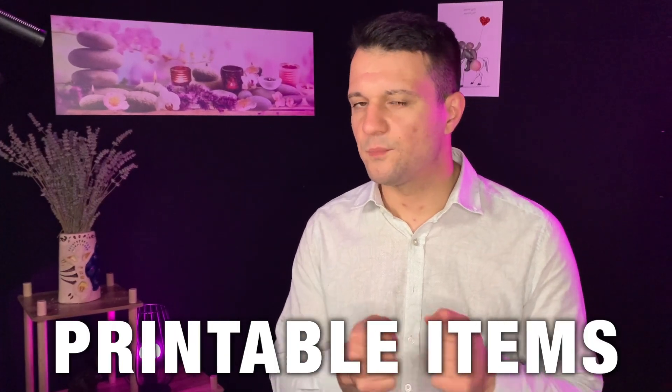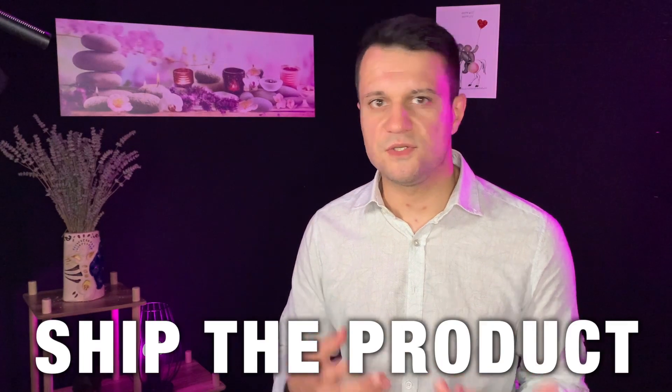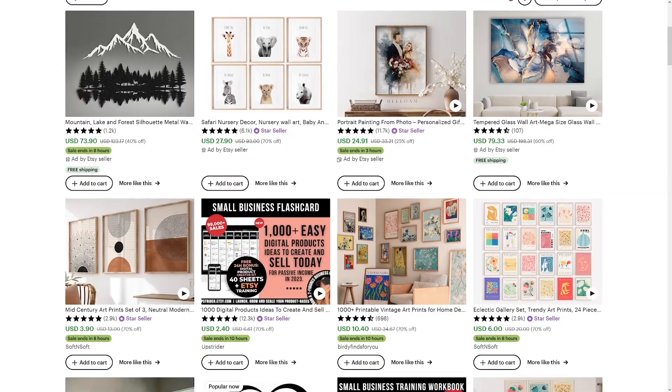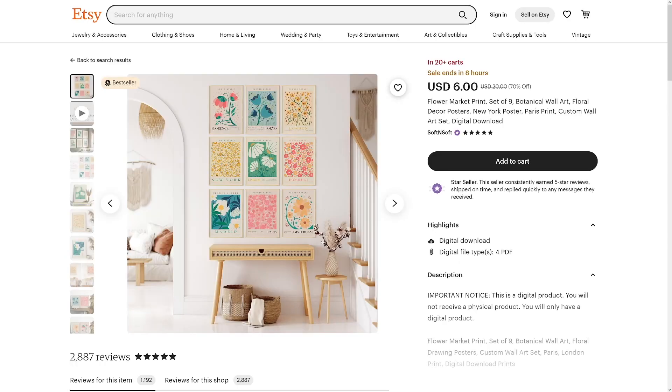There's no better thing than selling printable items on Etsy. The customer comes to your item and they just download it — you can see 'digital download.' So you make the design, you upload it, and you don't have to ship the item, you don't have to print the item, and you don't have to deal with customer service. It's done in a second.